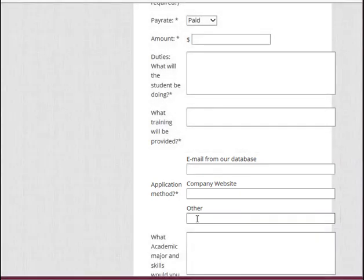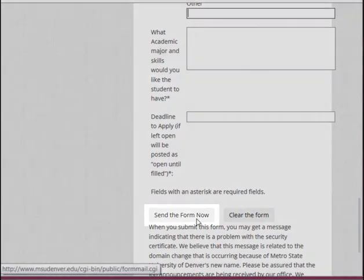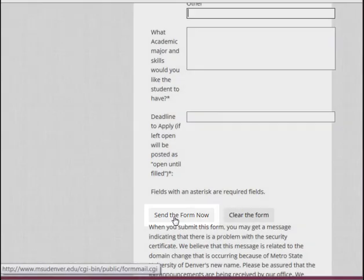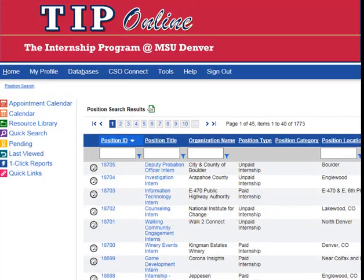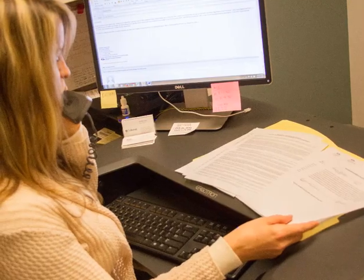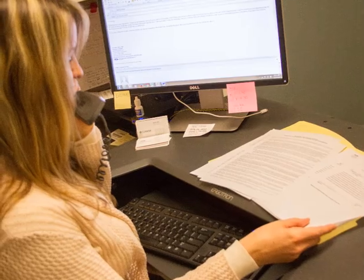Once complete, just click where it says Send the Form Now. We review all submissions for academic integrity. If approved, we will post your position on our internship database. A designated internship coordinator will follow up with you to confirm the posting of your position. This coordinator will serve as your primary contact for any questions you may have.